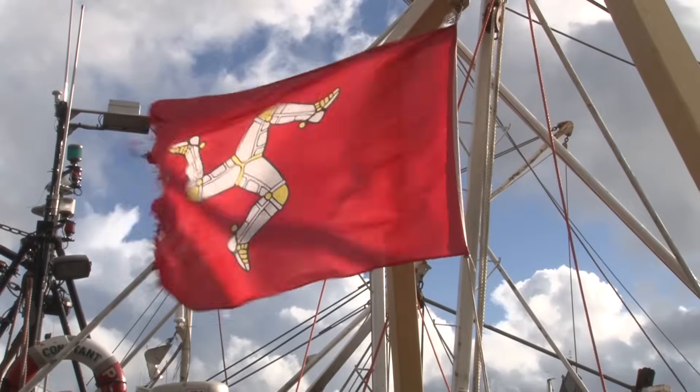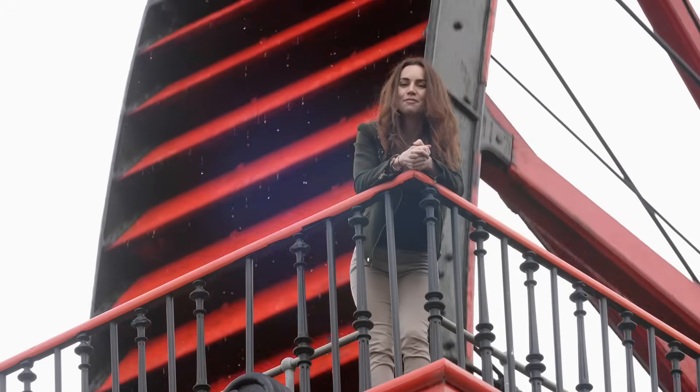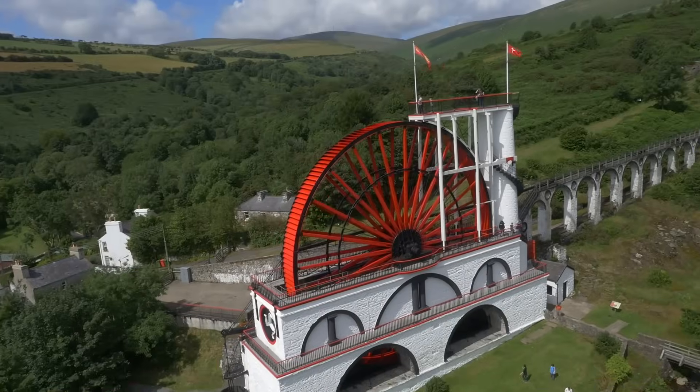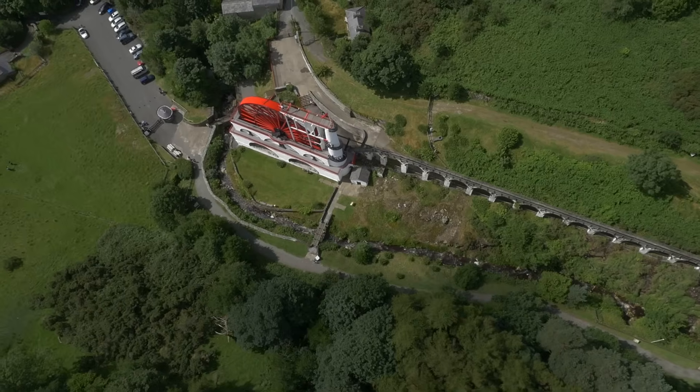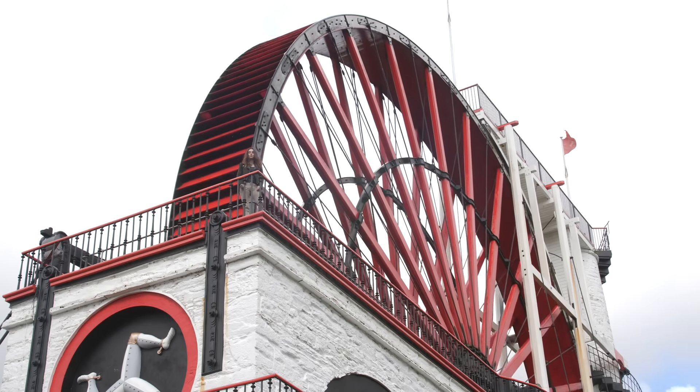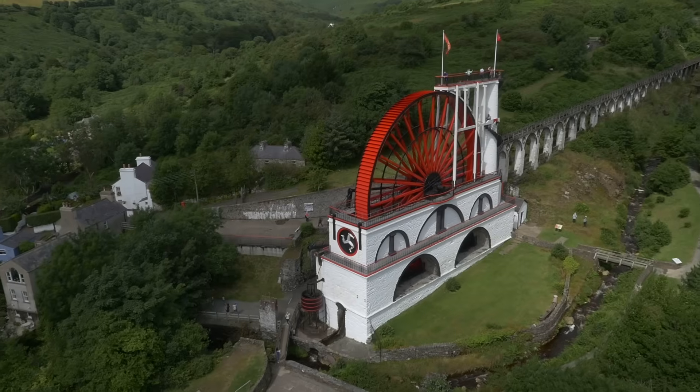I'm here on the beautiful Isle of Man in the middle of the Irish Sea, and today we're going to explore the science of water wheels. Behind me is the 22 meter tall Laxey Wheel, the largest working water wheel in the world.